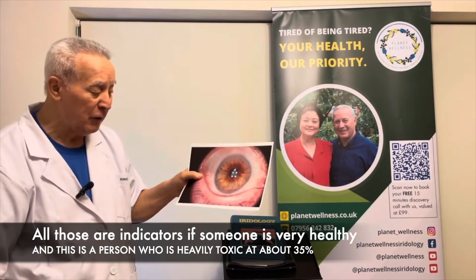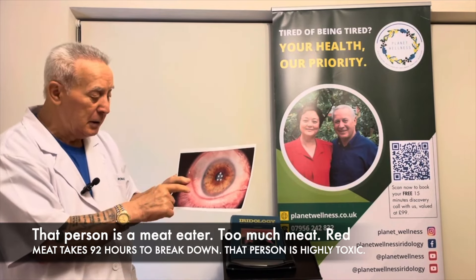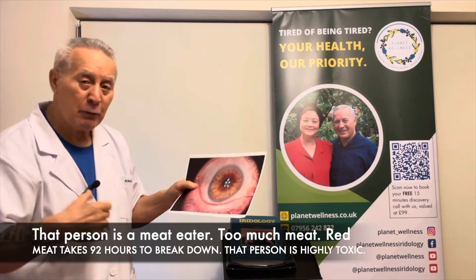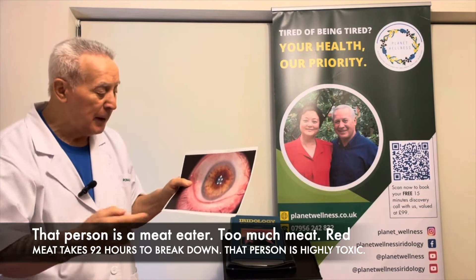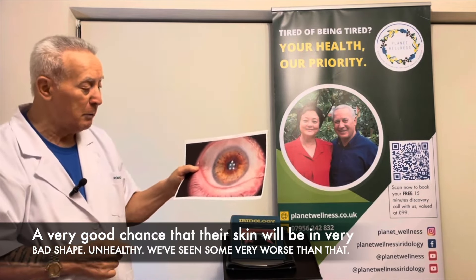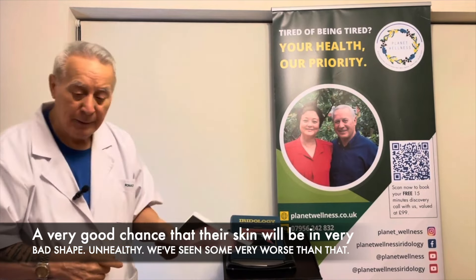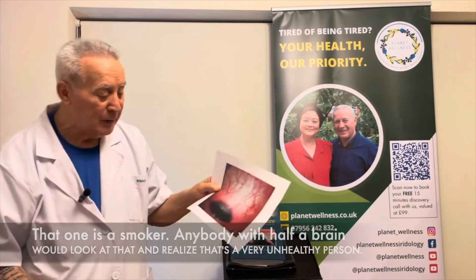This is a person who is heavily toxic at about 35 percent. That person is a meat eater — too much red meat, which takes 92 hours to break down. That person is highly toxic, and there's a very good chance their skin will be in very bad shape as well.